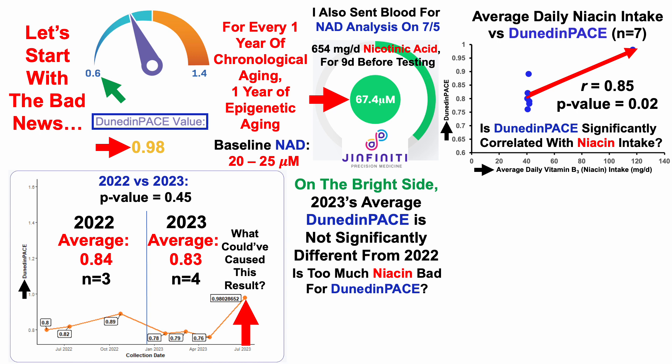As a criticism, we can clearly see that there's one data point that's far away from the rest. So whether this is an outlier, a real effect, or random variation in the Dunedin pace test, I don't know — but these are what the correlations show so far. It also raises the question: is NAD at 67 micromolar too high and potentially bad for Dunedin pace? I only have four blood test measurements for NAD on the same day as epigenetic testing, so I'm not going to run those correlations yet, but I will keep an eye on that going forward.